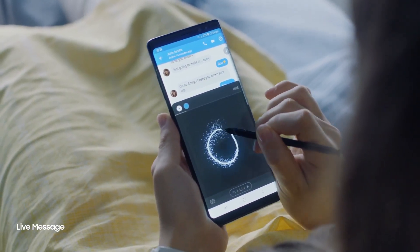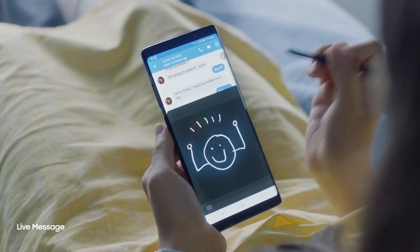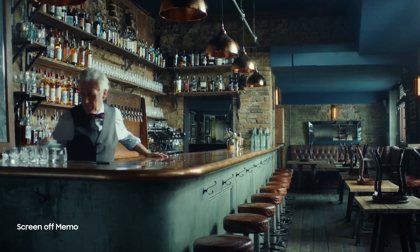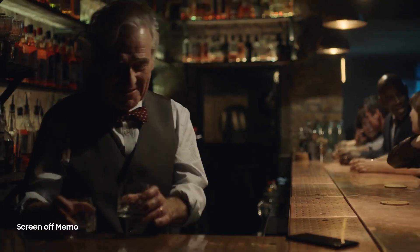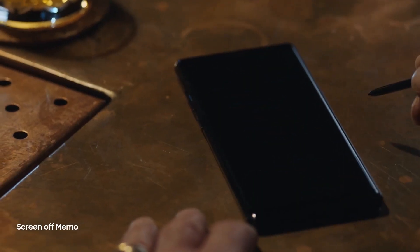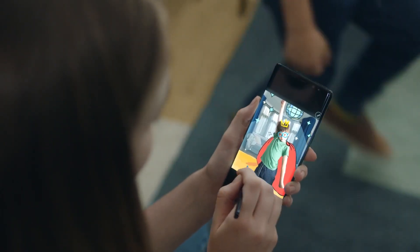The S-Pen also opens a whole new way to communicate. Create your own live message to express yourself in fun and unique ways. You can now start your day organized with reminders, and just double tap to edit again. Unlock the artist in you, and bring to life what you can only imagine.